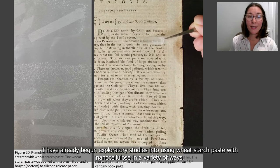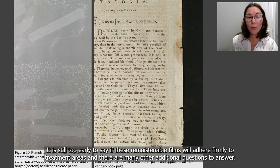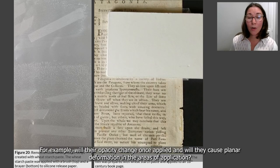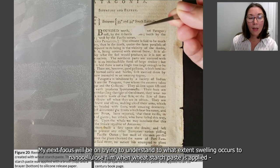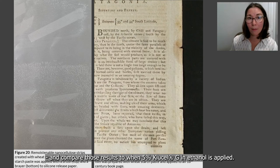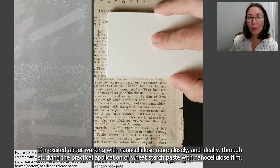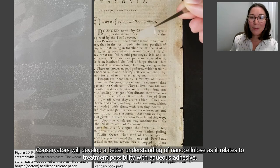I have already begun exploratory studies into using wheat starch paste with nanocellulose in a variety of ways. I have successfully created remoistenable nanocellulose films, but their properties have not yet been tested. It is still too early to say if these remoistenable films will adhere firmly to treatment areas, and there are many additional questions — for example, will their opacity change once applied, and will they cause planar deformation? My next focus will be on understanding to what extent swelling occurs to nanocellulose film when wheat starch paste is applied, and comparing those results to when 5% KUSIL-G in ethanol is applied. Ideally, conservators will develop a better understanding of nanocellulose methods as they relate to treatment with aqueous adhesives.